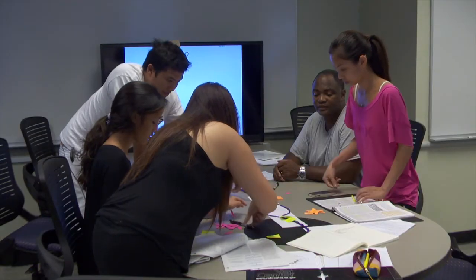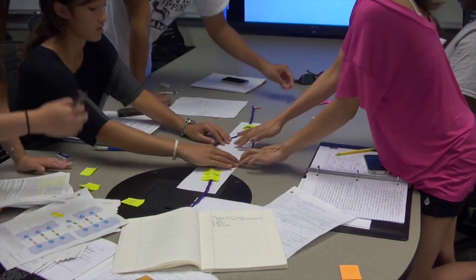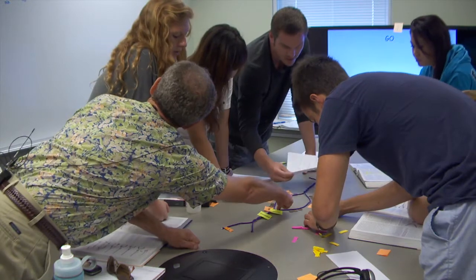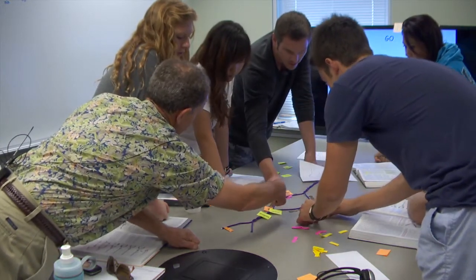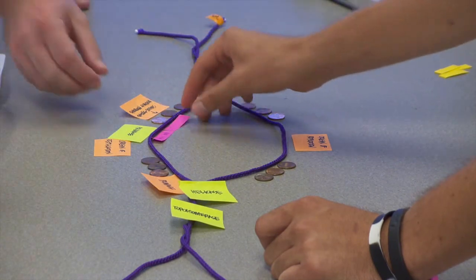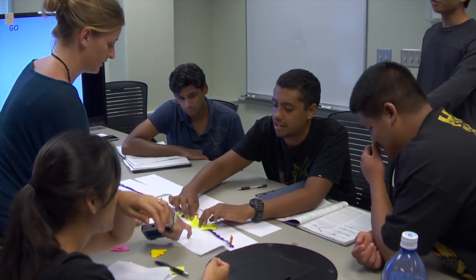UH administrators say this student-centered classroom may be the first of many on campus and could be used for a class of perhaps as many as 150 students. You really get to get up close and personal with the students, which is the fun part of the job. Lecturing about it is not the interesting part — the interesting part is figuring out how to get someone else excited about it.